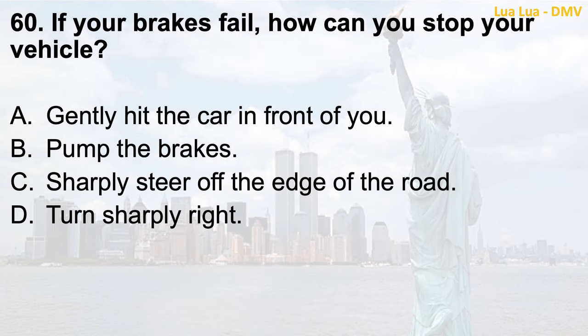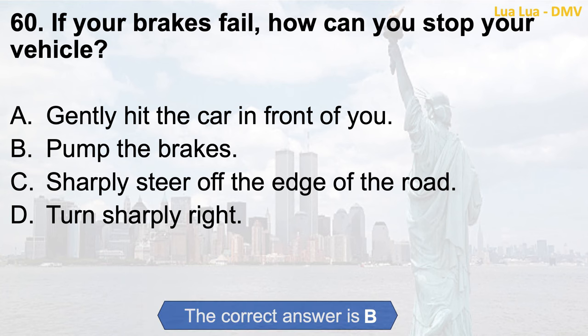Question 60. If your brakes fail, how can you stop your vehicle? a. Gently hit the car in front of you; b. Pump the brakes; c. Sharply steer off the edge of the road; d. Turn sharply right. The correct answer is b. Pump the brakes.